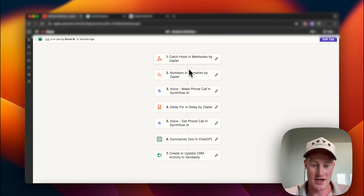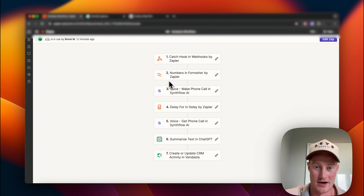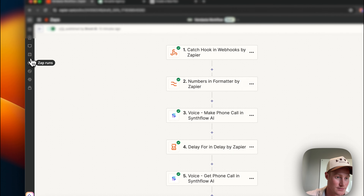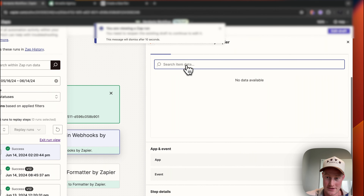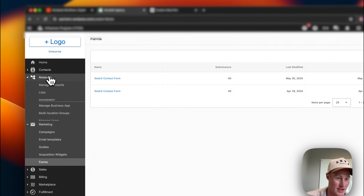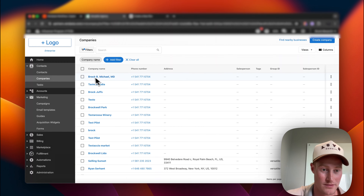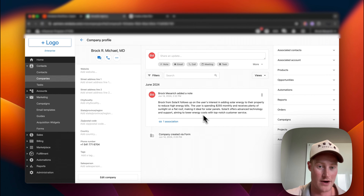Okay, so that call was good — that actually sounded really good. The voice assistant we set up is performing pretty well. Obviously it's my voice cloned. Now what we need to do is go ahead and check to see if this Zap ran. It looks like it ran. Let's come inside of our Vendasta, check our accounts, come to our contacts, come to Companies. Here we go — Brock R. Michael — that was what I used. And then as you can see here, this is the note that was left, a summary from ChatGPT that was pulled from SynthFlow and then sent to Vendasta.